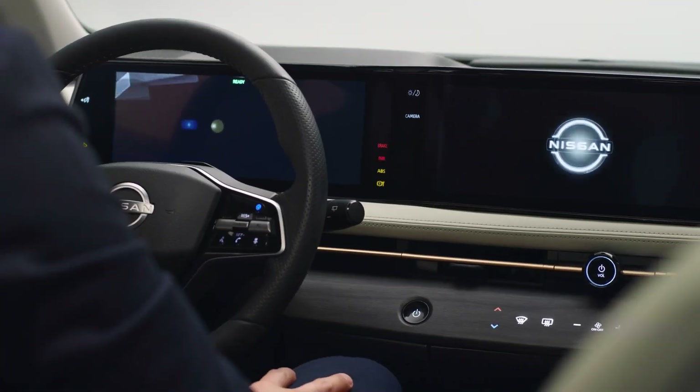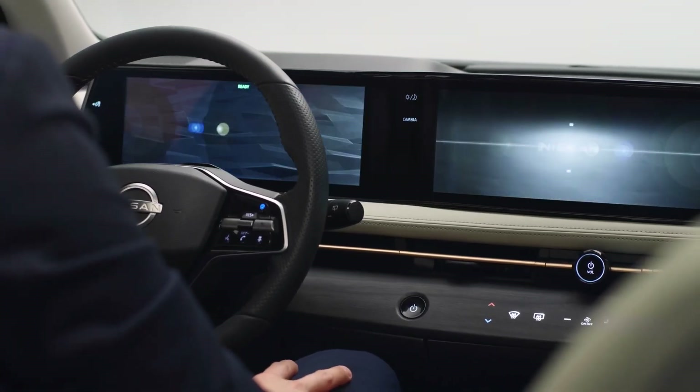This is the Nissan Ariya, and it can connect with you in ways you never thought possible.